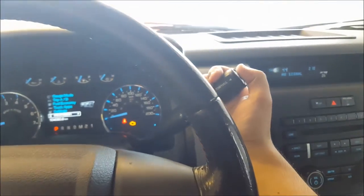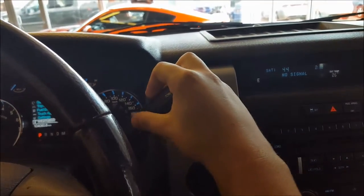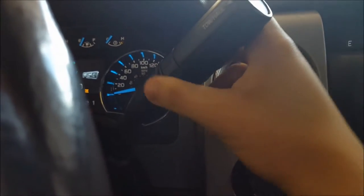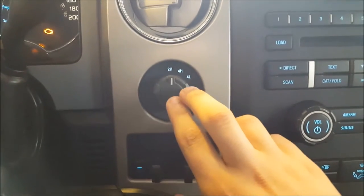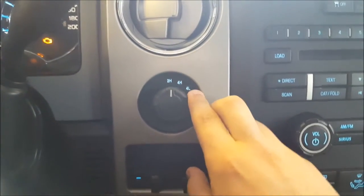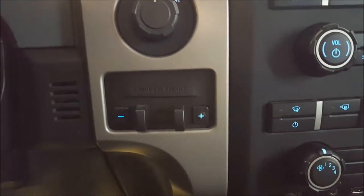Six-speed automatic shifter — this is your column shifter. Tow/haul mode button on the end, with a full manual mode where you can shift your own gears with those buttons. Very easy. Shift on the fly four-wheel drive system — you have two high, four high, and four low. Just below that, you have your trailer brake controller.